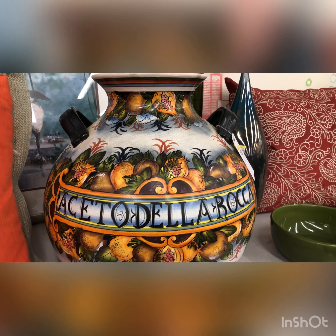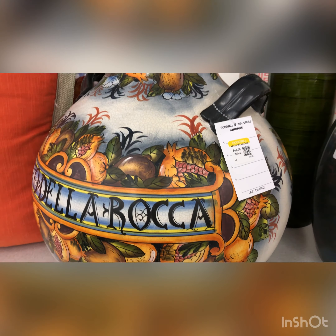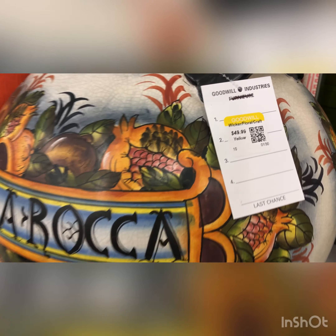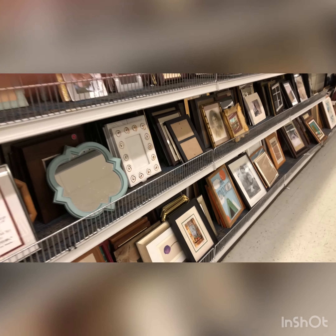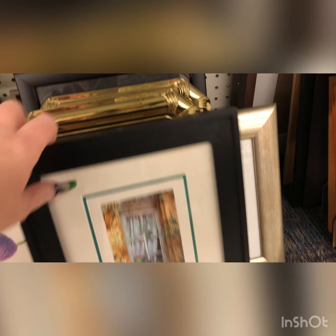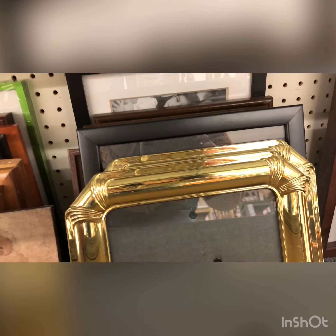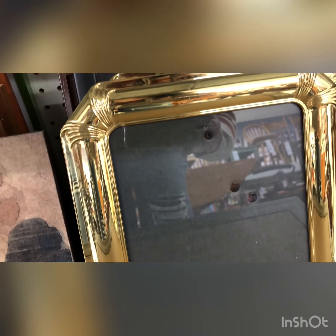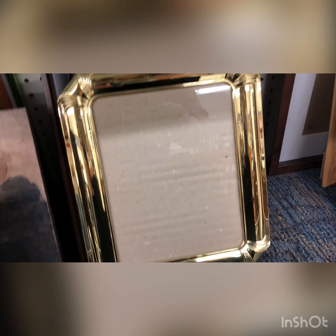This piece was absolutely gorgeous, priced at $49.99. I did not look to see who the maker was — if you guys know, please leave it in the comments below. Be sure to check out all of the art. I couldn't believe I found a piece of art at Goodwill priced up to $1,500. If you're curious what that looks like, please go back in my videos and check out my last shop-with-me.